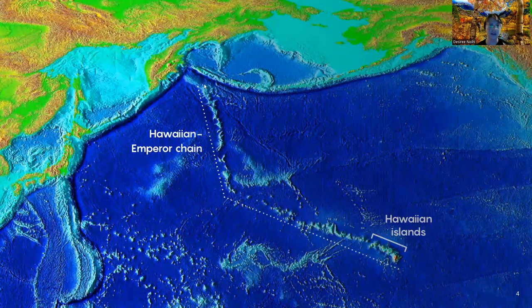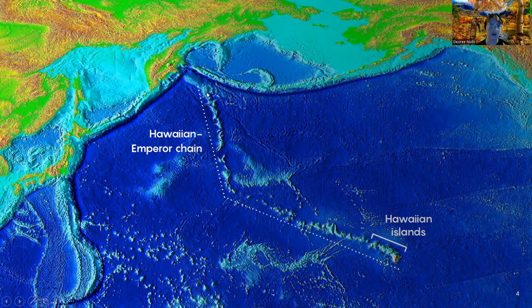Here we can see the full layout of the Hawaiian Emperor Seamount Chain, with the beginning of it starting with the Detroit Seamount. Then we have the Emperor Seamounts, followed by a distinct 60-degree bend, which we are going to discuss its origin in a few minutes. Then we have the Leeward Isles, and at the very base, the youngest part, which are the Hawaiian Islands. So we go from oldest to youngest.